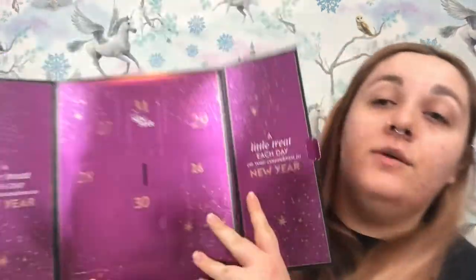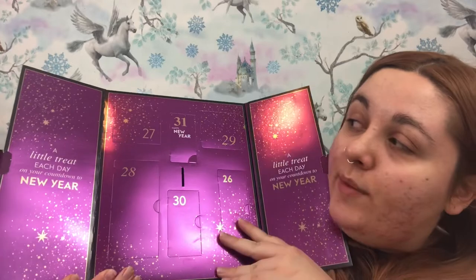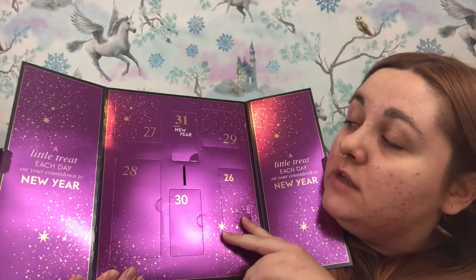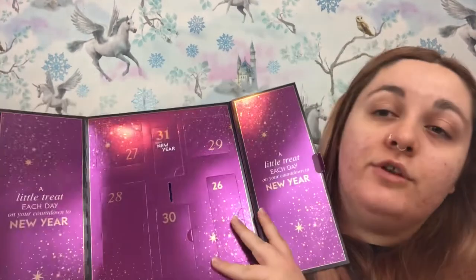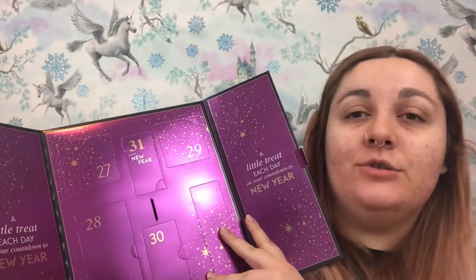The inside has the dates in really nice deep purple packaging with some gold little dots and stars. We've got doors from number 26 to the 31st, which is New Year's Eve. On either side of the doors it says 'a little treat each day on your countdown to new year.' I really like this.